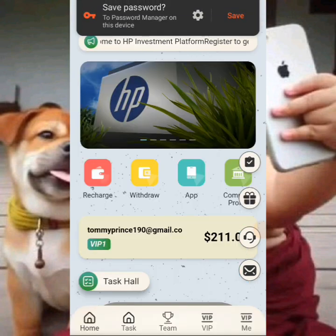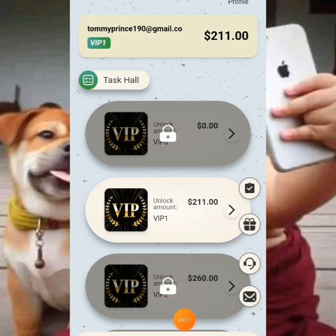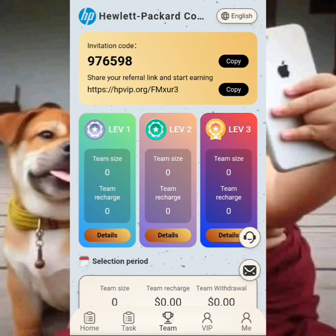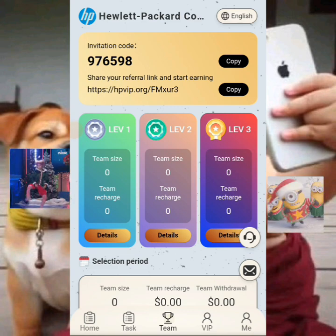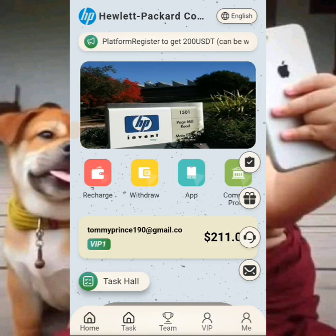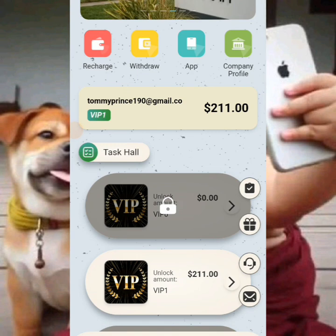Now that the platform is paying, you need to take action to make the most money. Go to the team section — you'll see your team is at zero because you haven't invited anyone yet. Copy your invitation link and post it on Facebook, which is the most powerful tool. Post your invitation link along with a screenshot of your earnings so people can sign up using your referral link and you can earn referral commissions.